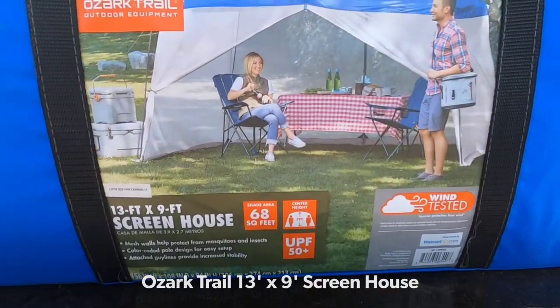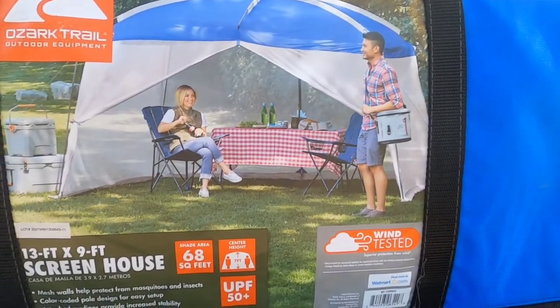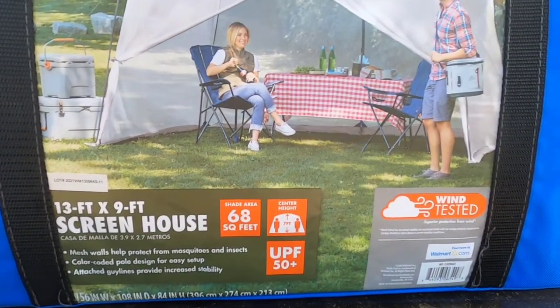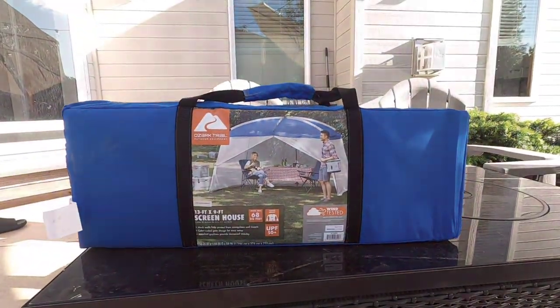This is the Ozark Trail 13 by 9 feet screen house. I'm gonna set this up real quick. This is not an instant cabin type, so it'll take some time. Let's see how it stands out.